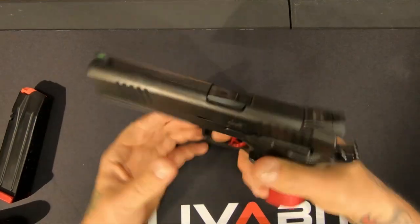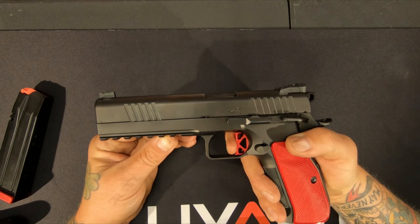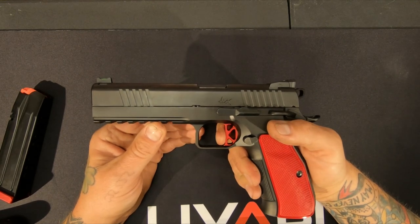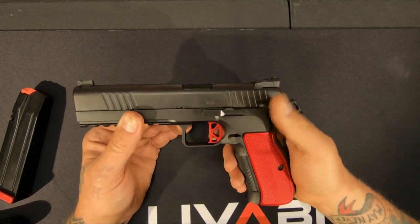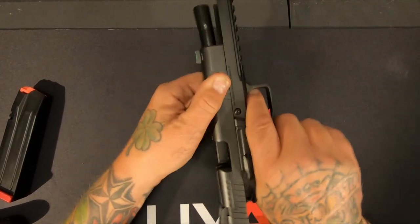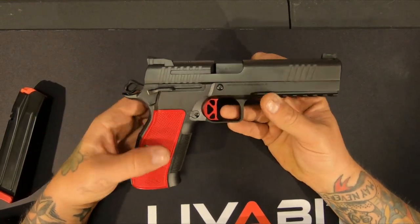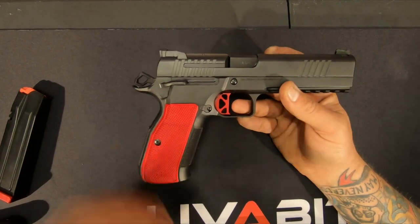The trigger is just wonderful — crisp break, reset is just absolutely great. Everything, just the clicks, the sounds — this thing is absolutely wonderful. You couldn't ask for a more accurate gun, and the way it feels in your hand, these grips — they're rough as hell but I love it personally.